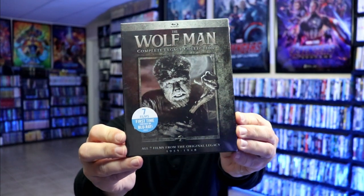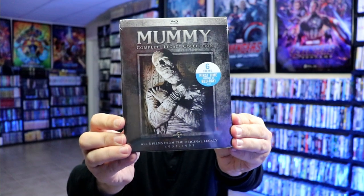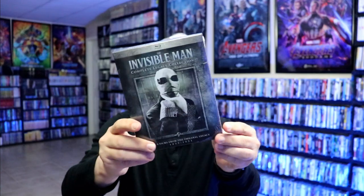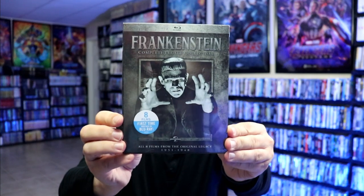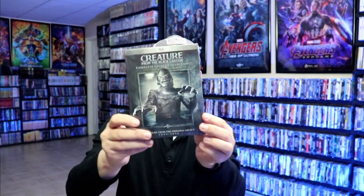There was a nice big box set released on Amazon that had all of these included, but I opted for the individual releases because I wanted the individual slip boxes for each. So I got the Wolfman Complete Legacy Collection. I really do like the artwork on all of these. We've got the Mummy, the Invisible Man, Frankenstein, Dracula, and Creature from the Black Lagoon.